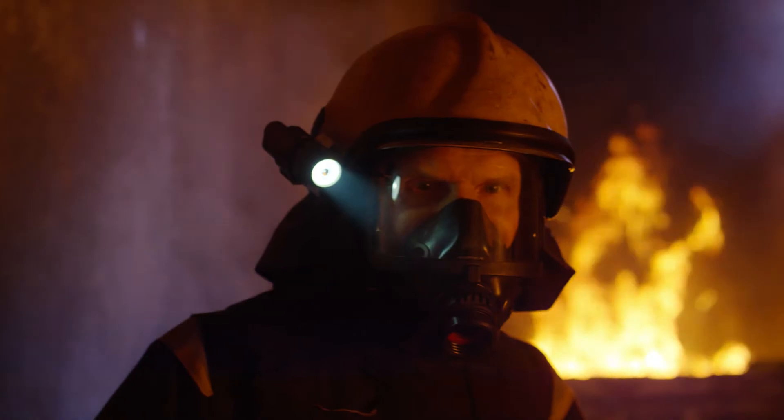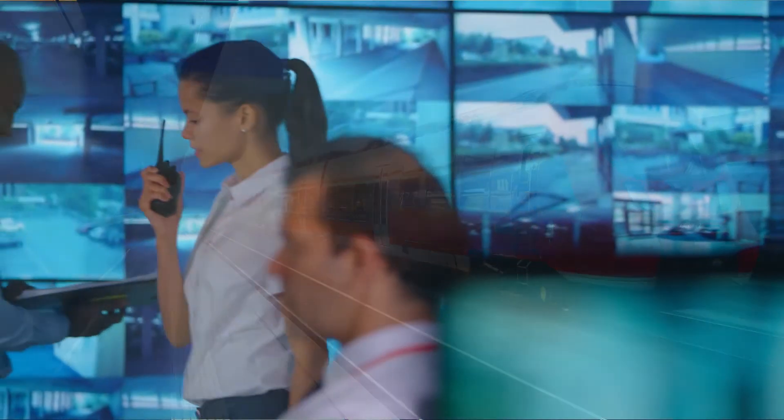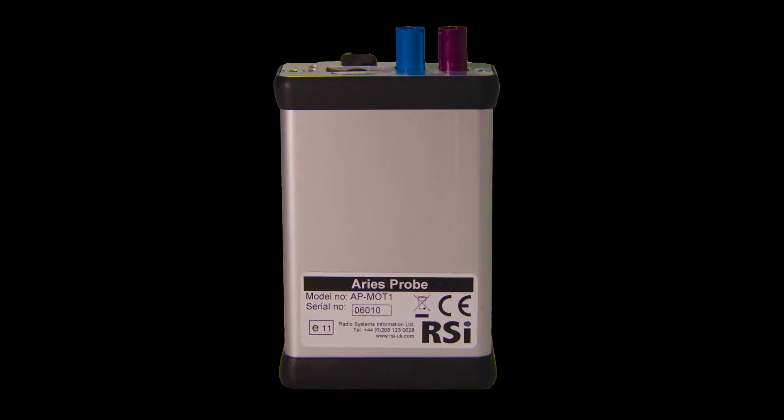ARES is changing the way that large TETRA networks are both tested and monitored, and currently there is no other comparable tool on the market that measures more parameters. ARES: cheaper, faster, better, and giving you full confidence in your TETRA network.